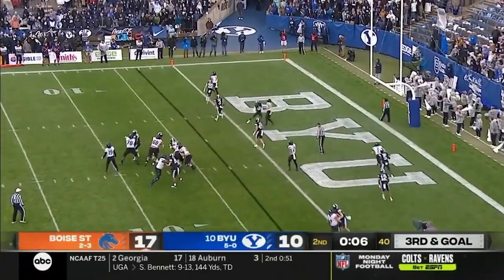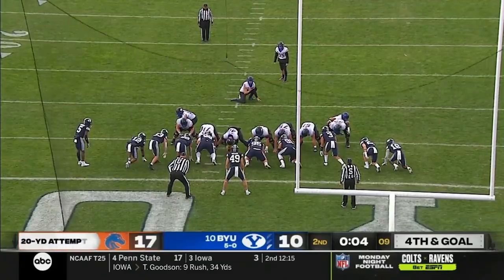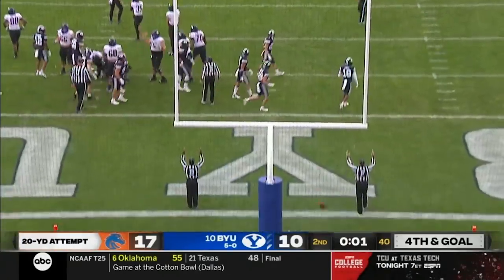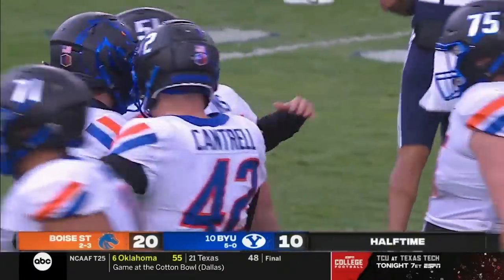Bachmeier looking, throwing — incomplete, tried to the tight end Riley Smith but overthrew. The snap isn't good, but the kick is — and it's 20 to 10. Boise State at halftime, 20 straight points by the Broncos.